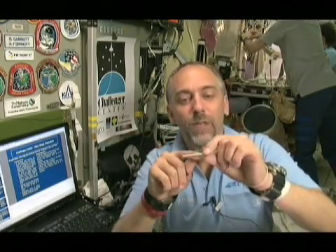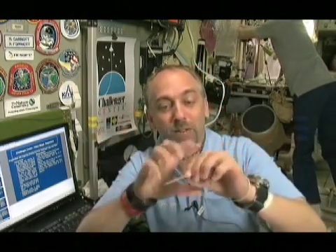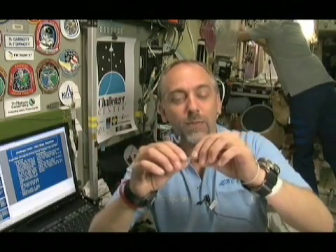A magnet, such as I have here, creates a magnetic field that comes out of one end, goes around the object outside of the object, and comes in the other end. And so in this case, this magnet, which acts just like a compass, will align itself with the Earth's magnetic field.